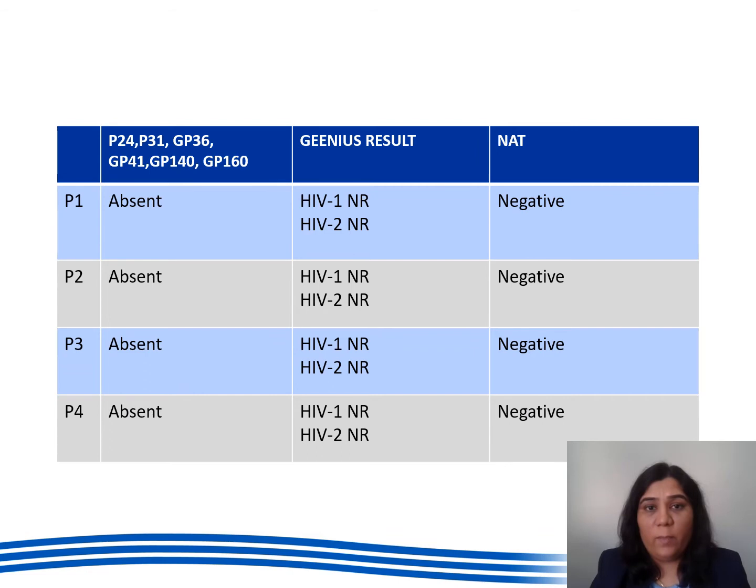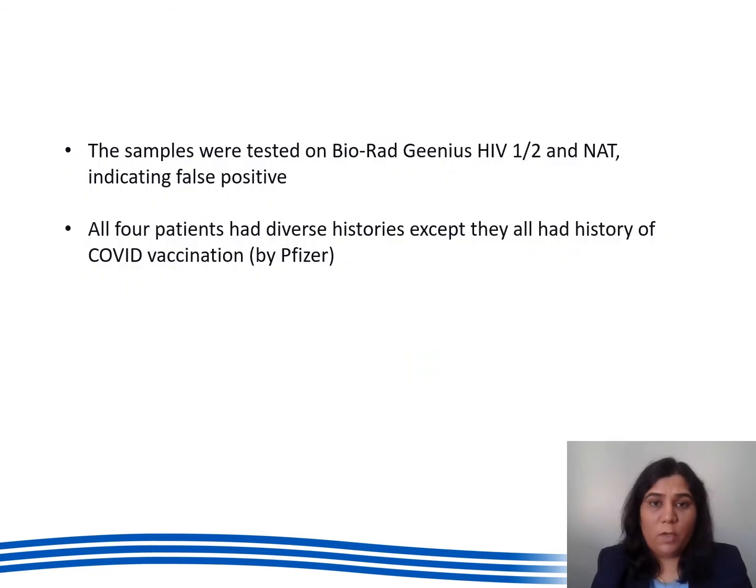As per our protocol for HIV reactive patients, we ran samples on the Genius assay and NAT. This table shows the results of the Genius and NAT for those four patients. Both showed that the samples are negative for HIV-1 and HIV-2. Reactive results on Bioplex HIV and negative results on BioRed Genius HIV assay and NAT indicate false positivity in those four samples.